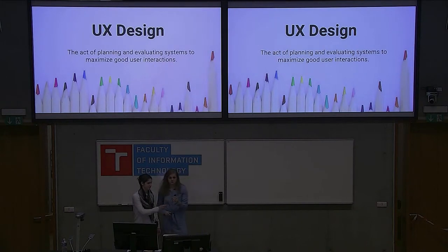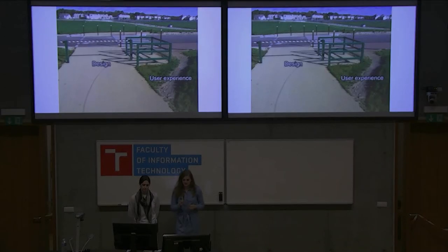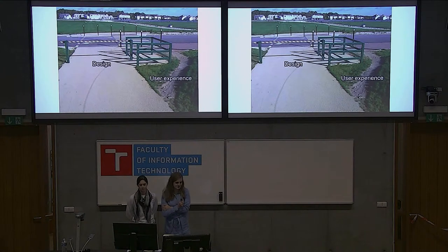Empathy is the first step in user-centered design. UX design is the act of planning and evaluating systems to maximize good user interaction. Rather than jumping into the solution, it's important to understand our users' needs, goals, and validated assumptions, and ask for the right feedback. We can see how a designer intended one experience, but what the user actually experienced was different. Even in our designer jobs, if we don't test on actual users, we don't necessarily get it right. We need to validate assumptions.